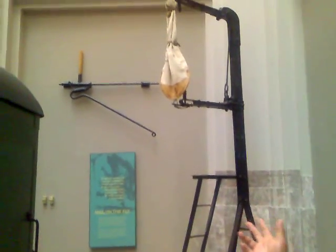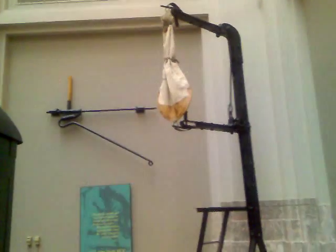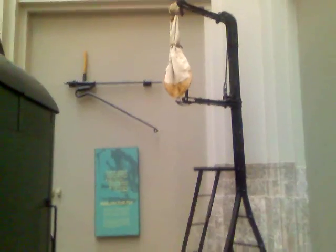Mail catchers such as these were developed in 1869 during the railroad heyday and were used until 1977, when mail by train was made obsolete by the more efficient airmail. Prior to the invention of the mail catcher, trains had to slow down because the mail was exchanged by hand.